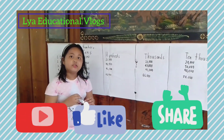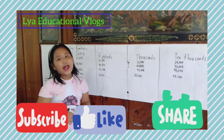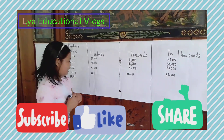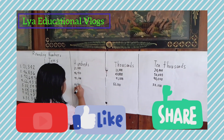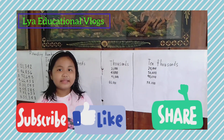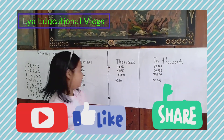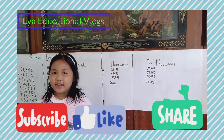Now let's go to the hundreds. Do you know the answer? Let's find out! The answer is 38,000. Now let's go to the thousands. Do you know the answer? Let's find out! The answer is 38,000.